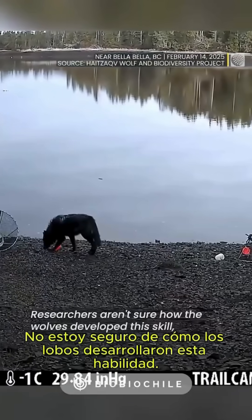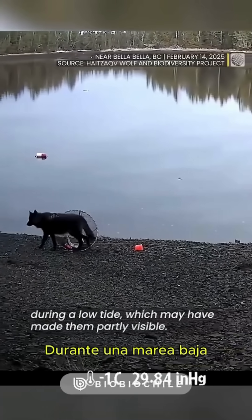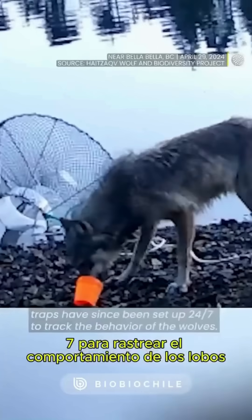Researchers aren't sure how the wolves developed this skill, but speculate that they became aware of the crab traps during low tide, which may have made them partly visible. According to the Canadian Press, cameras near the crab traps have since been set up 24-7 to track the behavior of the wolves.